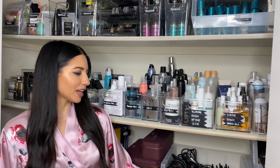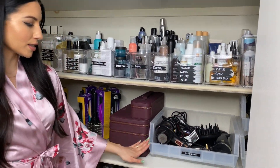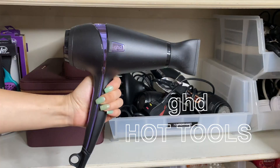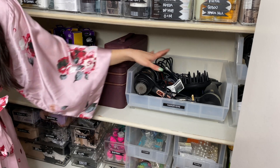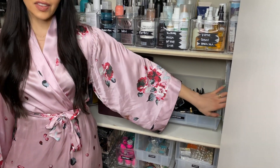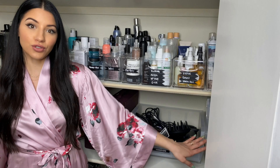I have all these great bins here that organize my hot tools. I've got my hair dryers from GHD — I love the Air and the Helios dryer, my diffuser — flat irons are in this bin, and then I have a separate set of tools for when I travel.